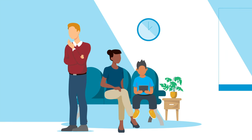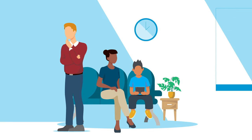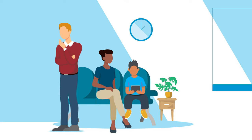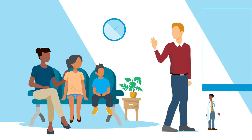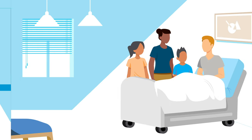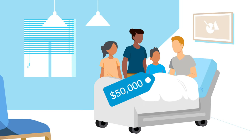Here's one example. The Parker family has had a lot of medical expenses this year. First, 10-year-old Zoe broke her arm — that cost $2,500. Two months later, John needed a knee replacement, a $50,000 procedure.